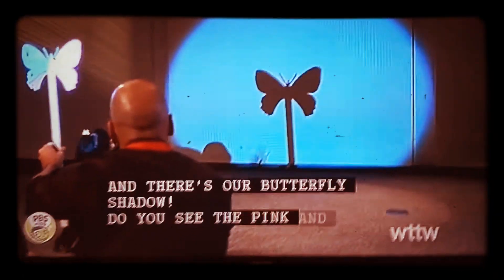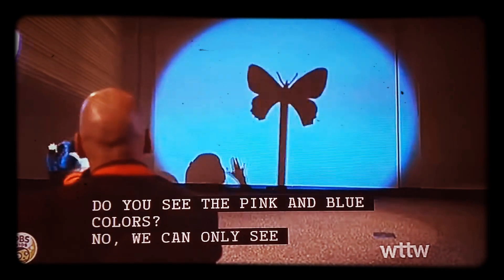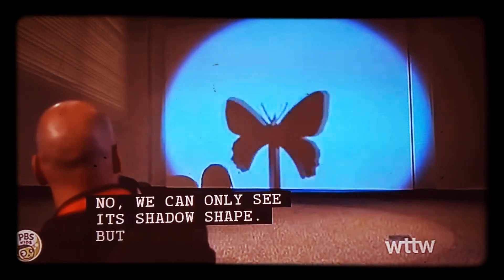And there's our butterfly shadow. Do you see the pink and blue colors? No, we can only see its shadow shape.